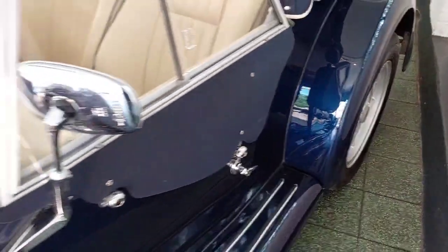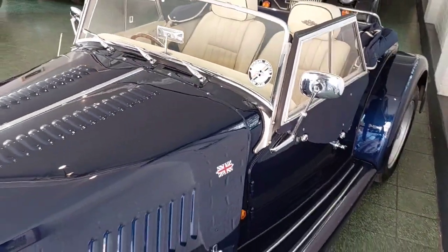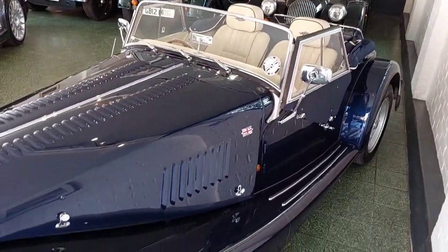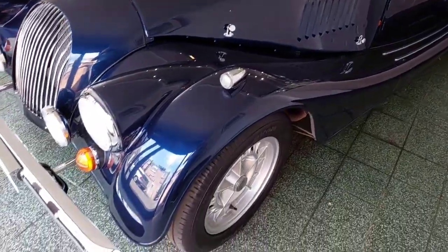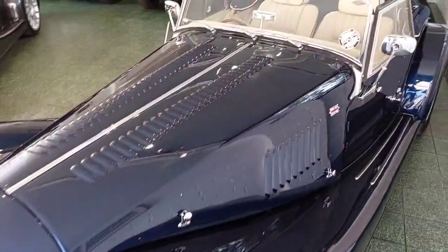Drives beautifully. You rarely get Plus 8s in this age range, especially with a Speedfit hood and in this kind of condition. Uprated radiator, good history — a real pleasure to have in stock.